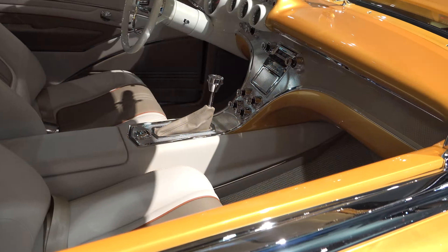Nice job on the interior. I don't know what that metal effect is called on the dash, but I like it. That's really nice. There isn't anything I'd change on this one. I like that console — it runs all the way through. I like the colors they chose; it accents the outside really well.